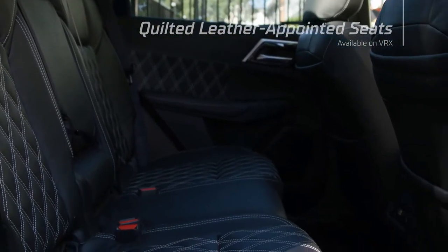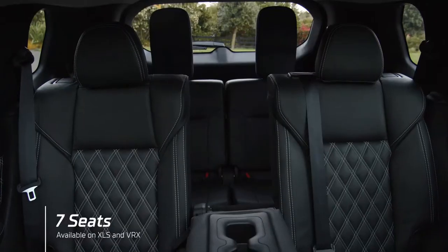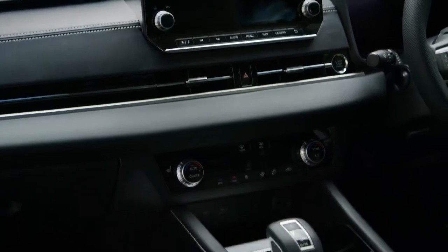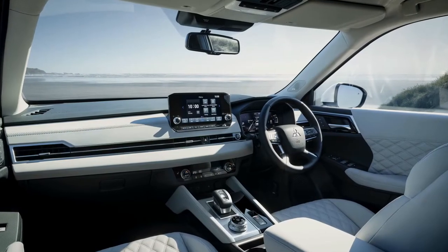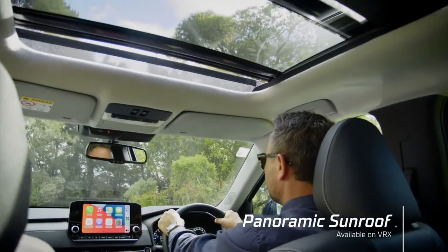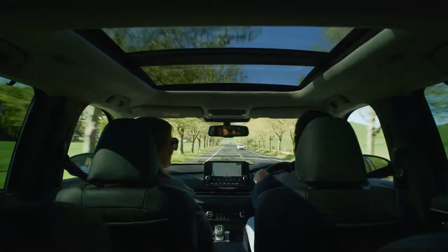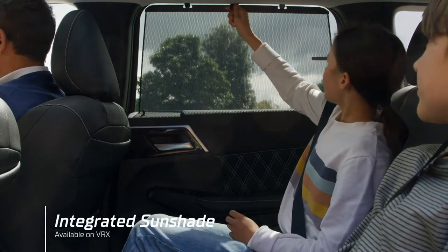The XLS and VRX models have a third row of seating, offering seven seats. The stitched leather dash and centre console add to the promise of a higher quality experience. The VRX model also offers the option of a stunning light grey interior. A full-size panoramic sunroof adds to the open, light and airy atmosphere inside. Next Gen Outlander also offers integrated pull-up sunshade curtains in each rear door.